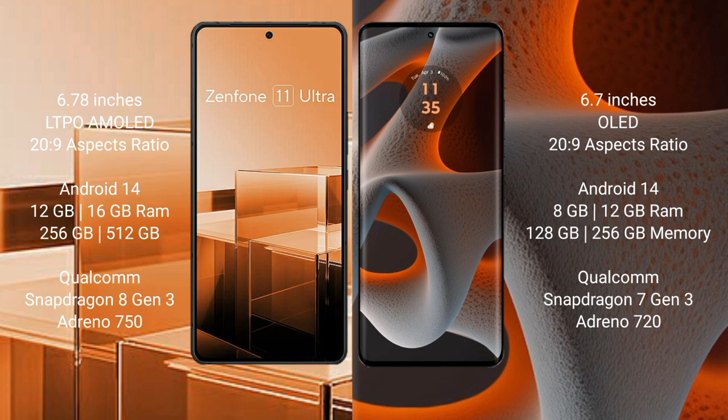The Asus Zenfone 11 Ultra runs on the Android 14 operating system. The Motorola Edge 50 Pro also runs on the Android 14 operating system.